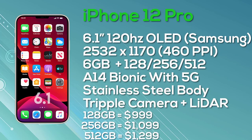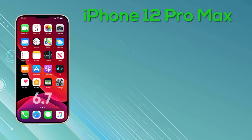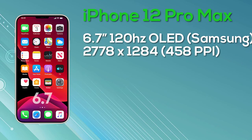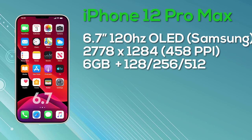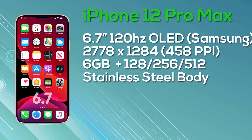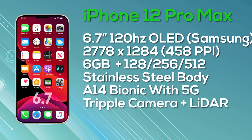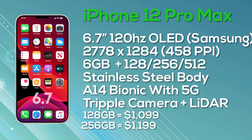The 128GB iPhone 12 Pro launches at $999, 256GB at $1,099, and 512GB at $1,299. Last but not least, the iPhone 12 Pro Max comes with a 6.7-inch OLED super retina display with ProMotion, 10-bit color depth, manufactured by Samsung, at a resolution of 2778 by 1284, giving 458 pixels per inch, and a 120Hz display. It has 6GB of RAM, a choice of 128, 256, or 512GB storage, a stainless steel body, A14 Bionic with 5G, and a triple camera setup with an additional LiDAR sensor. Pricing: $1,099 for 128GB, $1,199 for 256GB, and $1,399 for 512GB.